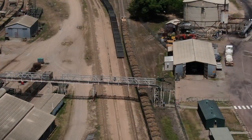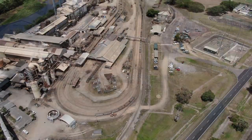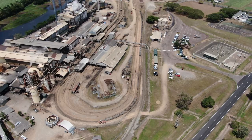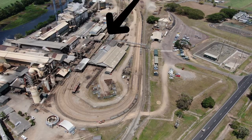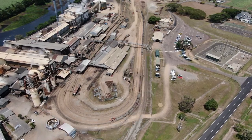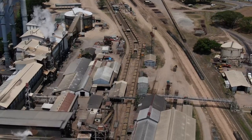Once the train arrives at the sugar mill, they leave all the carriages in the shunting area. Little trains move them around and organise the carriages to take them into the mill to tip the sugar cane out. This overall view shows the train tracks coming into the mill, going around and back out, with sheds in the middle where the carriages go in. The sugar cane gets tipped out and then goes up into the mill via a conveyor belt.